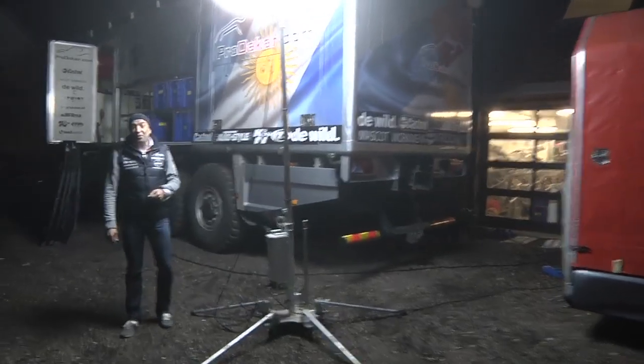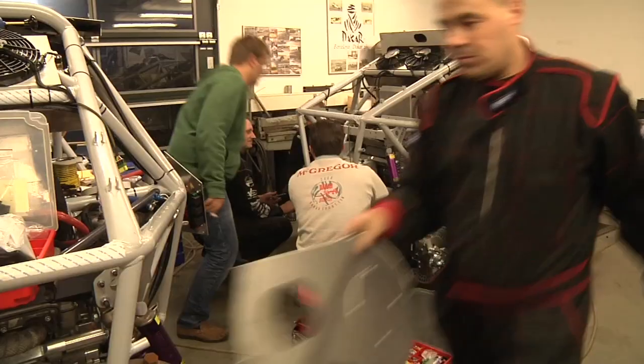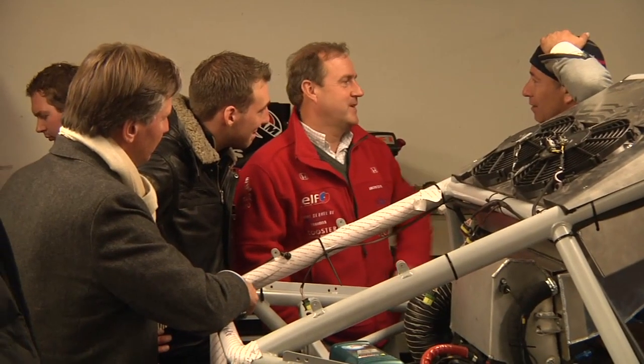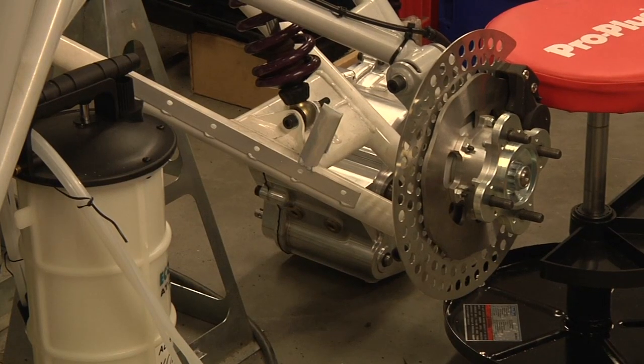Welcome at the headquarters of Pro Dakar. Here we are finishing the buggies before we are shipping them to Buenos Aires. In total we are preparing or finishing seven Dakar buggies. This will be my best friend for 10,000 kilometers.